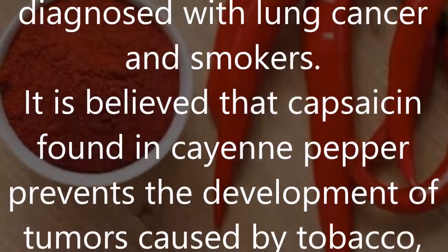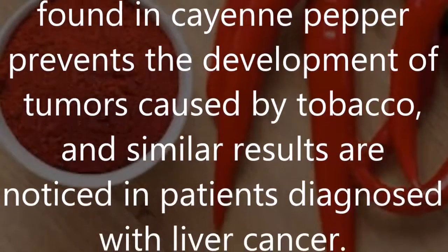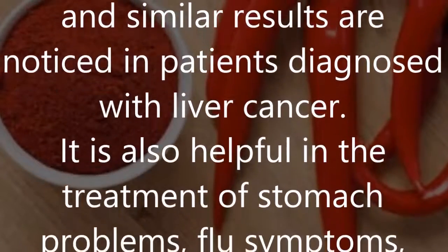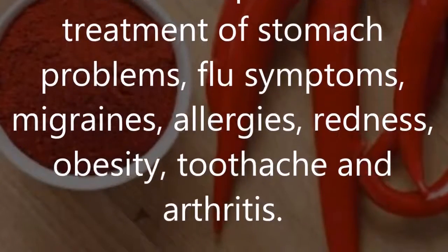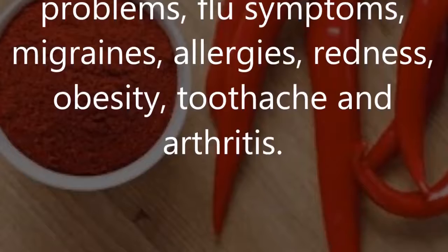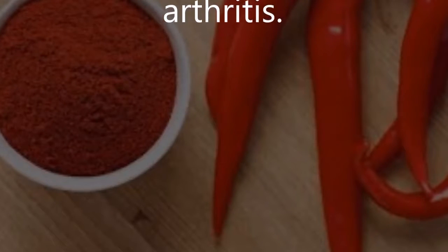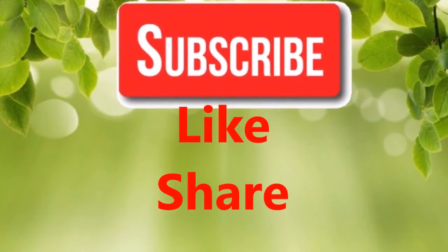It is believed that capsaicin found in cayenne pepper prevents the development of tumors caused by tobacco, and similar results are noticed in patients diagnosed with liver cancer. Cayenne is also helpful in the treatment of stomach problems, flu symptoms, migraines, allergies, redness, obesity, toothache, and arthritis.